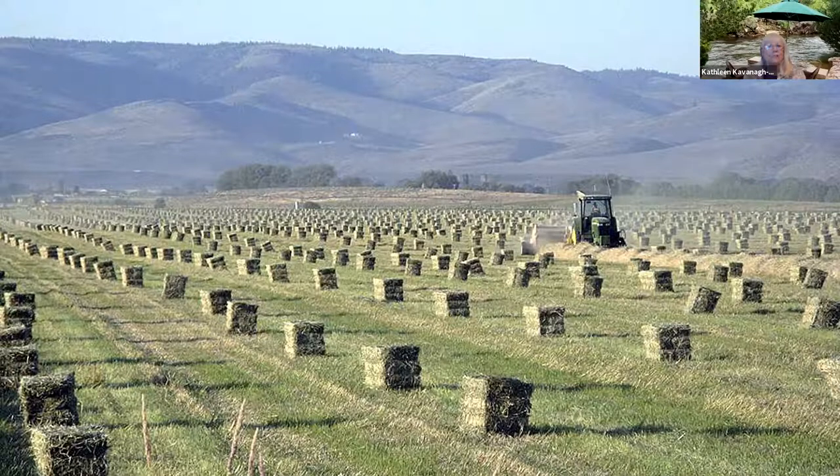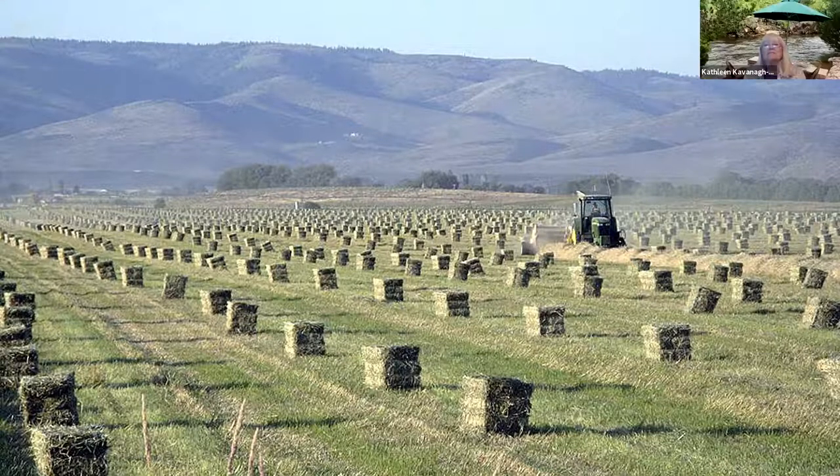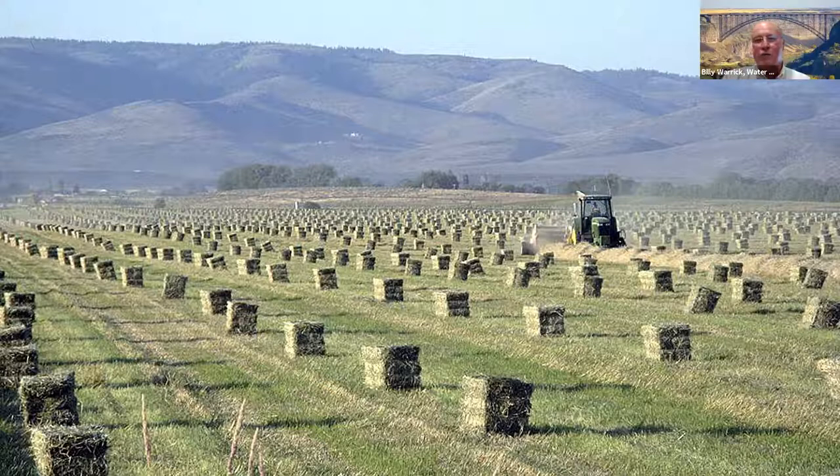The plastic keeps it from getting rained on and keeps the sun from hitting it, so as long as it's bright green when it went in, it stays bright green. The Kobe beef is a very expensive product over in Japan, so they want high quality feed for them.